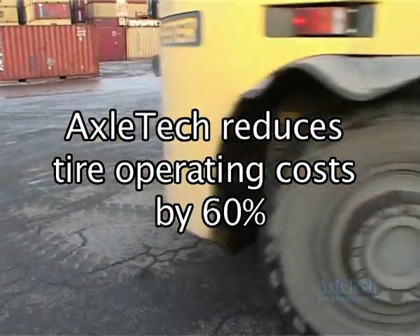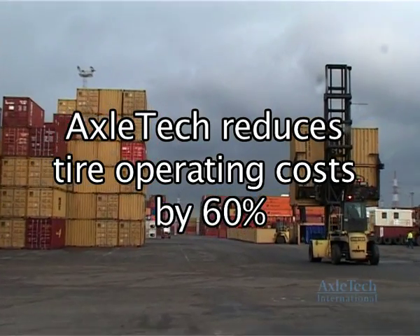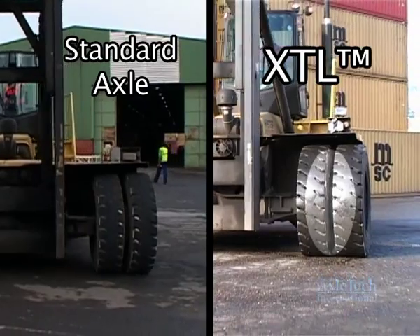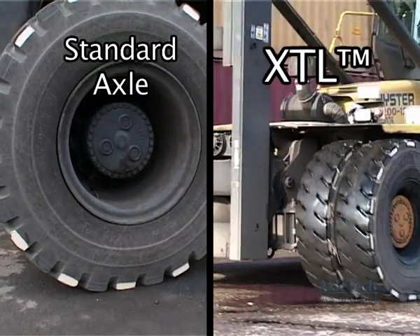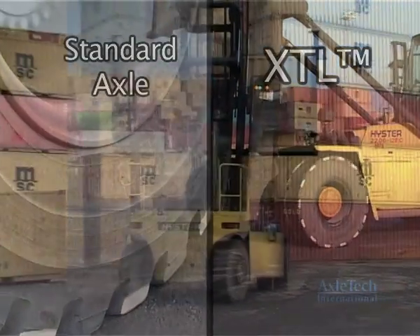At Exeltech, we've got a solution that can reduce tire operating costs by up to 60% and turn that cost into profit. It's our XTL technology — a dual tire wheel end with independently driven wheels that allows independent rotation of each wheel. The key to reduced tire wear.